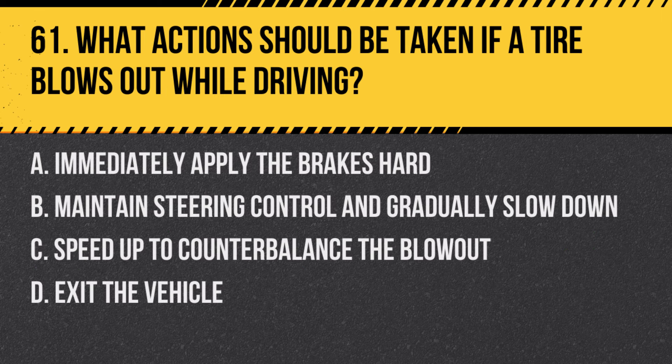Question 61: What actions should be taken if a tire blows out while driving? a. Immediately apply the brakes hard, b. Maintain steering control and gradually slow down, c. Speed up to counterbalance the blowout, d. Exit the vehicle. Answer: b. Maintain steering control and gradually slow down. In the event of a tire blowout, it's crucial to keep the vehicle steady and slowly decelerate to a safe speed before pulling over.